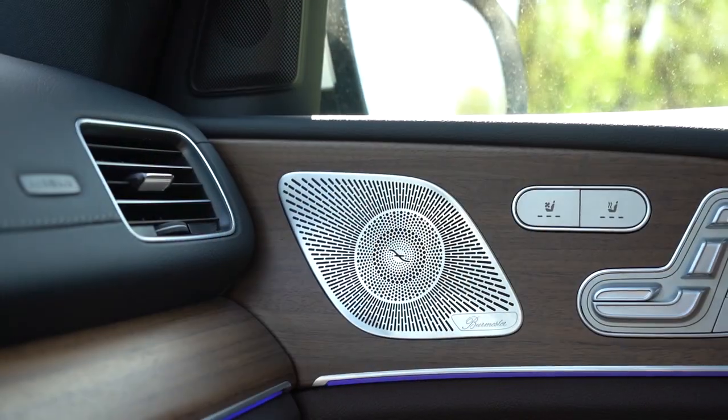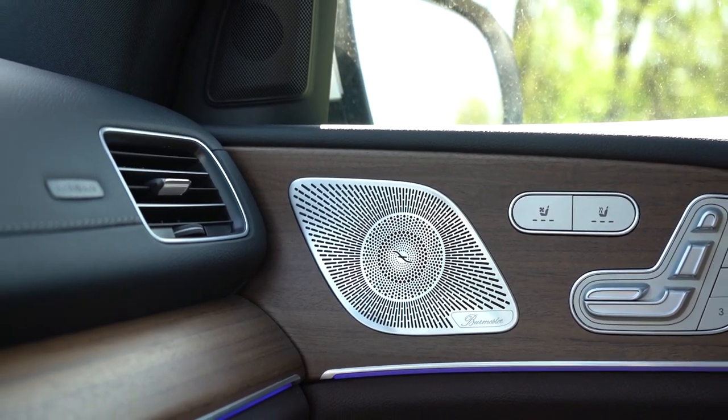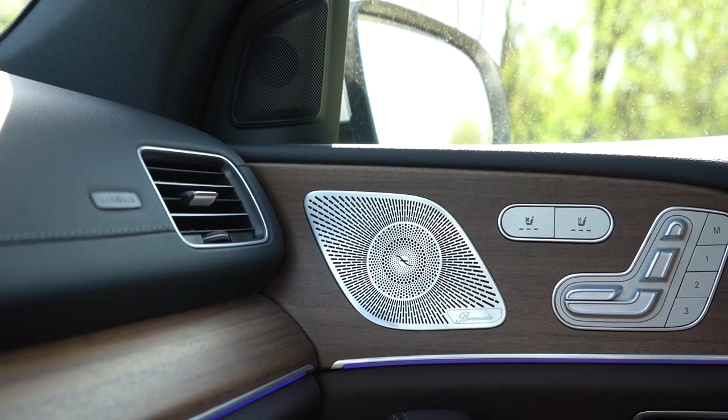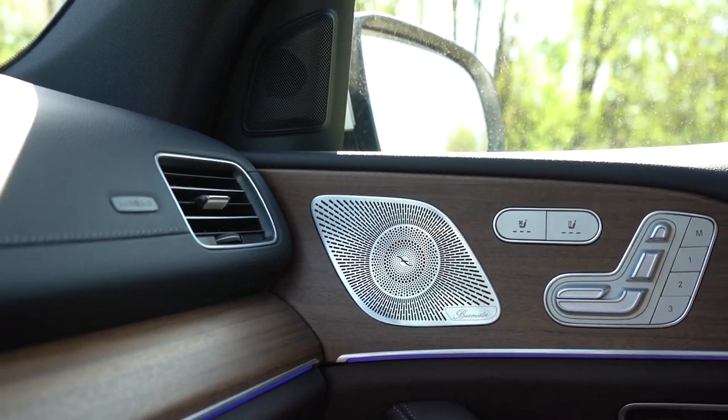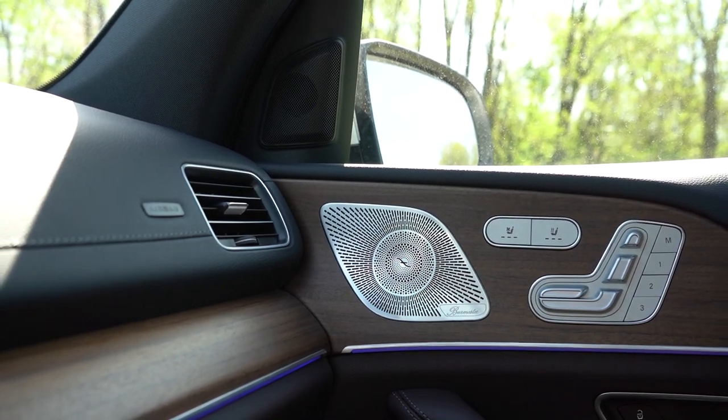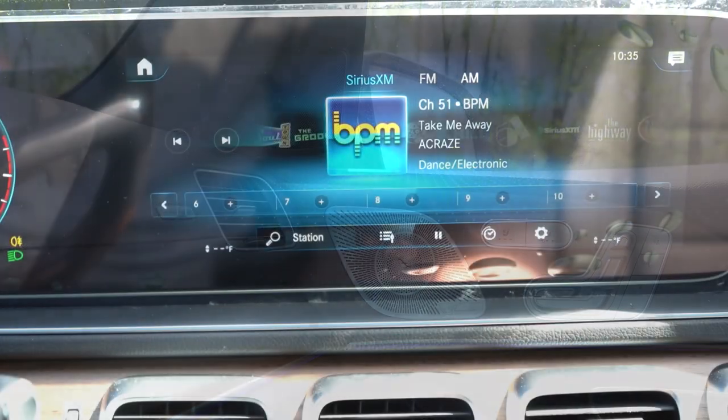That's fine — absolutely no issues with the sound system. Plenty of bass from the dual subwoofers, and the clarity was what really impressed me. 13 speakers is a solid amount, and I love the aluminum speaker covers from Burmester.